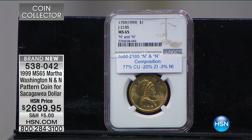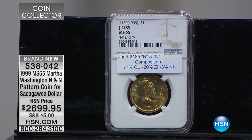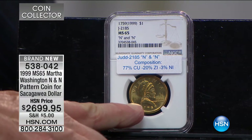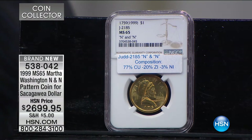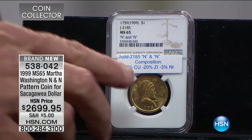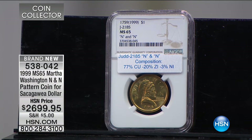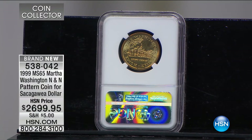This is not an error — it's a pattern coin. The United States government has a significant and long history of making pattern coins: testing either the design or composition of a coin. They have Morgan dollars made in copper, coins made in aluminum. Many old patterns run into the tens or even hundreds of thousands of dollars. For modern patterns, they put Martha Washington with the 1759 date — but this is a 1999 coin testing the pattern for the Sacagawea golden dollar. They were testing the final composition, making it a test coin that comes right from the United States government.